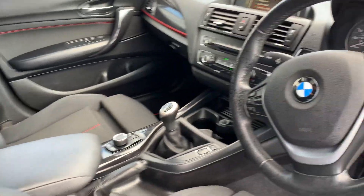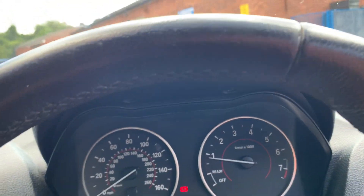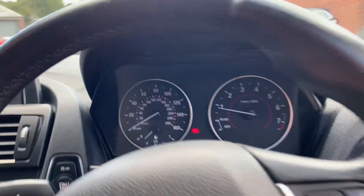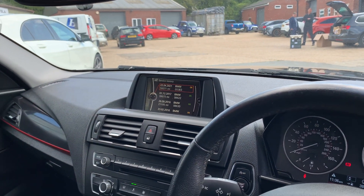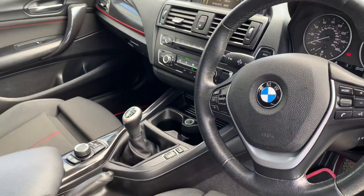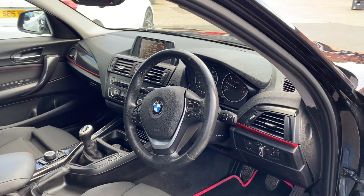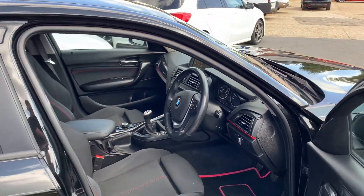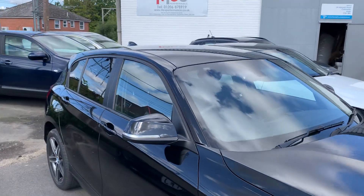Rear parking sensors as well. This vehicle is on 75,000 miles with four previous services, one done by ourselves, all in paper form. It's a six-speed manual — a really enjoyable drive. Features include automatic lights, cruise control, speed limiter, and Bluetooth hands-free connectivity for phone calls.